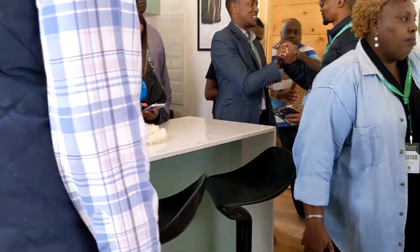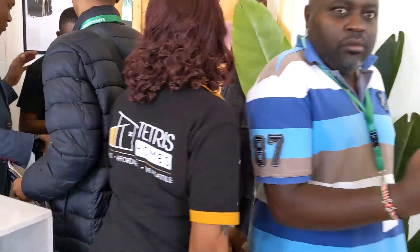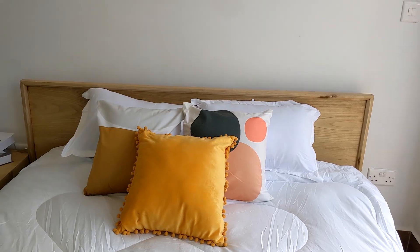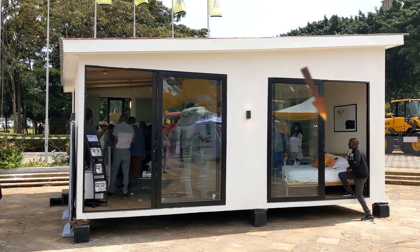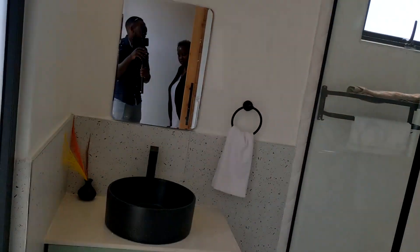Open plan kitchen with a breakfast counter. It's a one-bedroom unit of 39 square meters that accommodates everything mentioned, and it starts at 2.5 million.